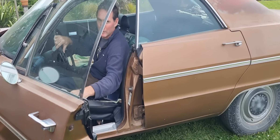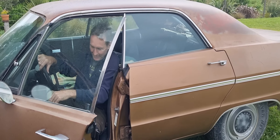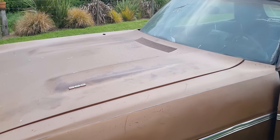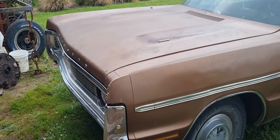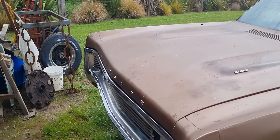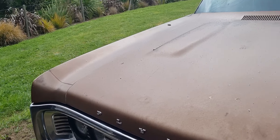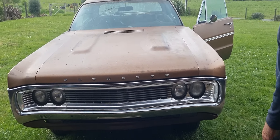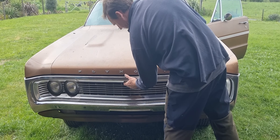So I sold it to Joey here, who's now the new custodian of it. So last time you saw this car, I was dropping it off — it wasn't running. This is the first time this car has run since 1997. It sounds nice.